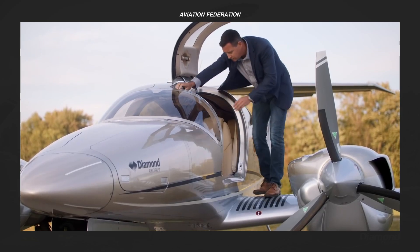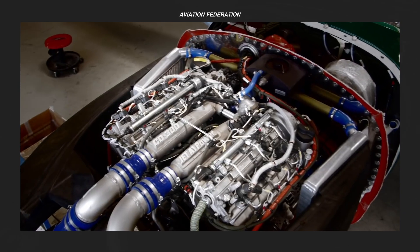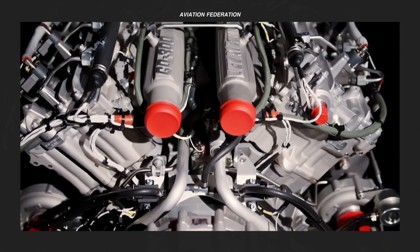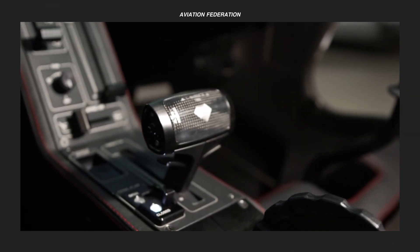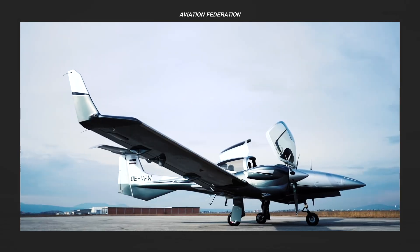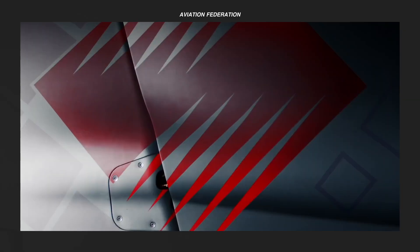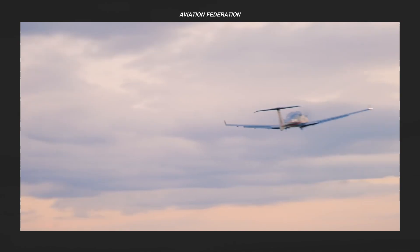This video will touch upon the five Diamond aircraft models currently on the market, and I'll talk about each of their performance, technical specifications, and unit price. I hope this aircraft comparison helps you out with some essential information, especially if you're on the lookout for any of these exceptional planes. This is Aviation Federation, sharing with you exciting information about the latest and greatest in aviation and beyond.